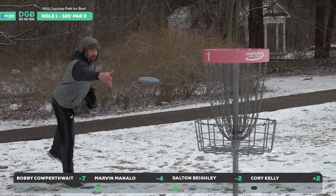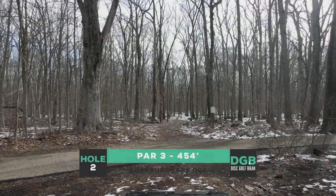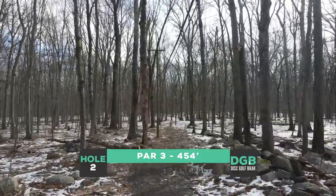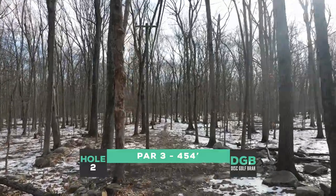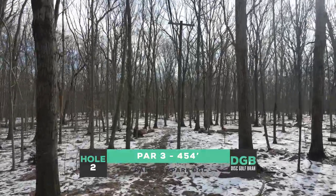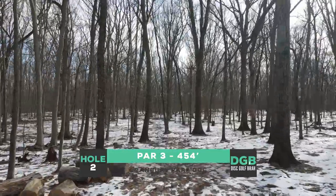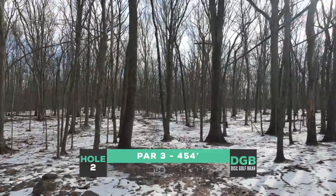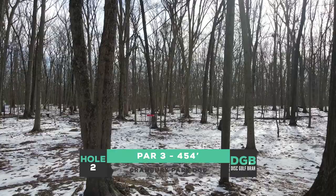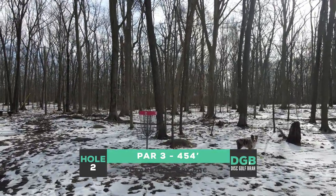Dalton's first time on coverage — he's saying he's not nervous. Great birdie to start; this is a really good birdie hole, kind of a must-get for these guys. Marvin does the same. Corey taps in his par, Bobby the same. Something about this hole — there's always dogs walking, always a little bit of a delay, but it kind of sets you up for the course overall. That moves us to hole two, a very challenging par three at 454 feet. If the distance wasn't enough, you have to dodge a multitude of trees.